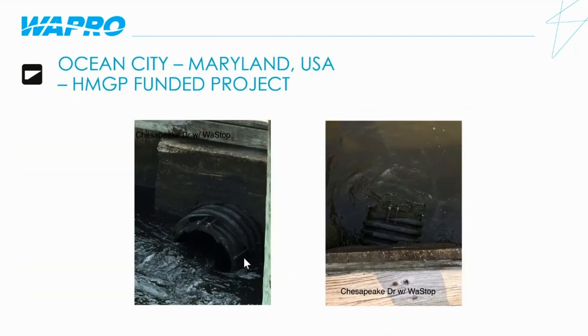This is an installation in Ocean City, Maryland, which was part of their hazard mitigation grant program — a project fully funded through the county and state of Maryland. The city put out a bid for check valves, WAPRO was the awarded supplier, and working with the town engineer and the awarded contractor, they completed the installation of 17 valves throughout different parts of Ocean City. This is a key project, as Ocean City is one of the barrier islands in Maryland, a resort town very susceptible to flooding and very reliant upon tourism, making it critical that they maintain a good drainage network.